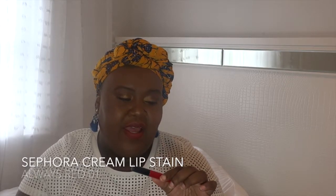This is the Sephora Cream Lip Stain. I don't know the exact number or name of it off the top of my head. This is my favorite red lip ever — I get so many compliments when I wear this.